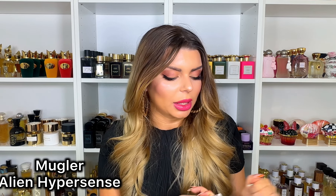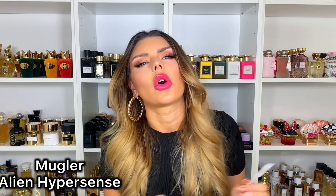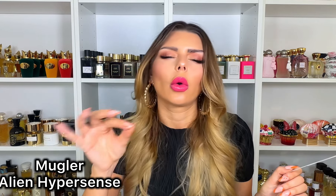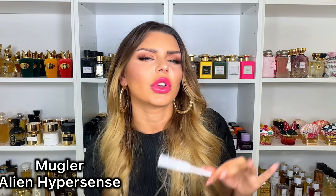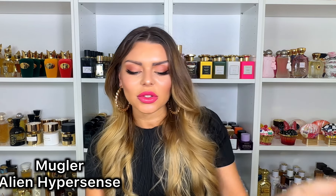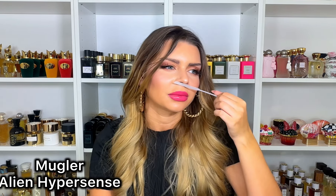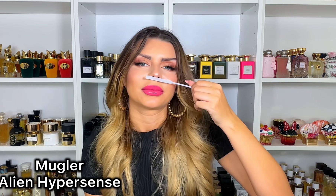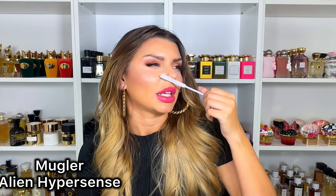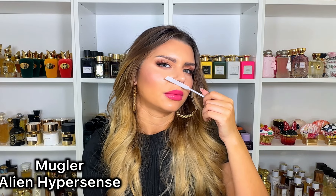Moving on from Angel to Alien — this is Mugler Alien Hypersense. People are comparing this one to the original Alien, which I don't have anymore. I do have the one from Michaelif that smells literally like the old original Alien, because I've realized they've reformulated the fragrance so many times that right now it smells like a soapy jasmine. Alien Hypersense has pear, green mandarin, jasmine — both Indian jasmine and sambac jasmine — plus cashmeran. I like it. It's a soapy jasmine. It doesn't necessarily remind me of the OG Alien but you do get some pear.